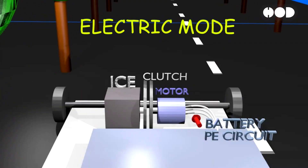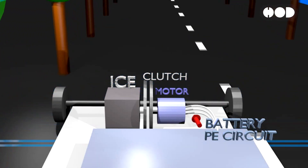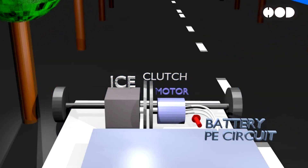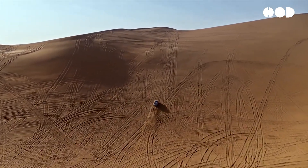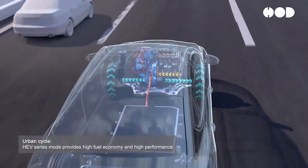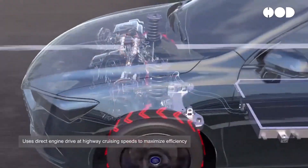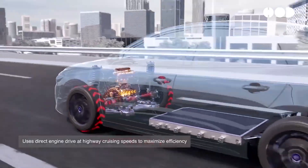In Parallel Hybrid mode, both the ICE and the electric motor work together to drive the wheels. This is typically engaged during situations requiring more power, such as climbing hills or overtaking on the highway. By combining the strengths of both power sources, the DMI system ensures a smooth and powerful driving experience.